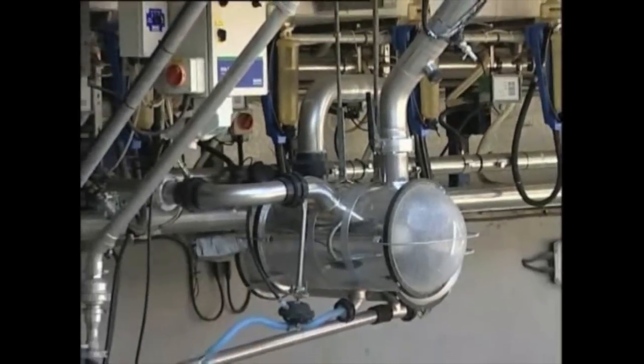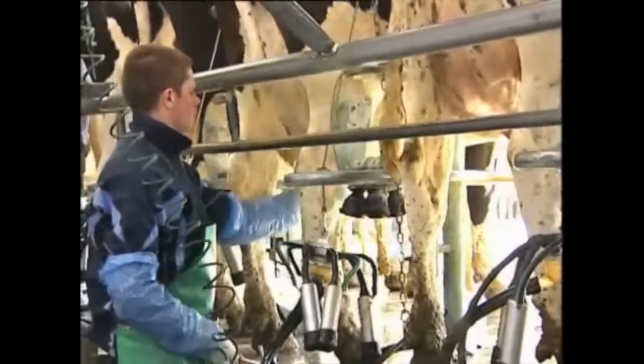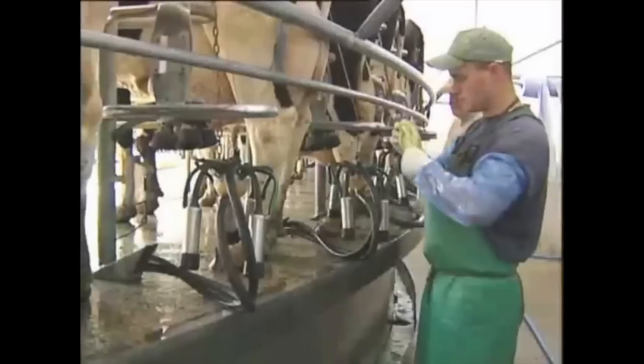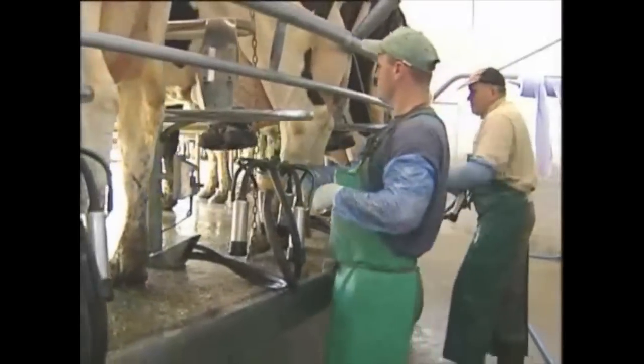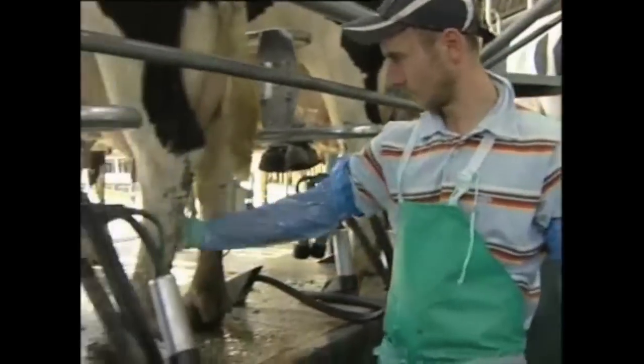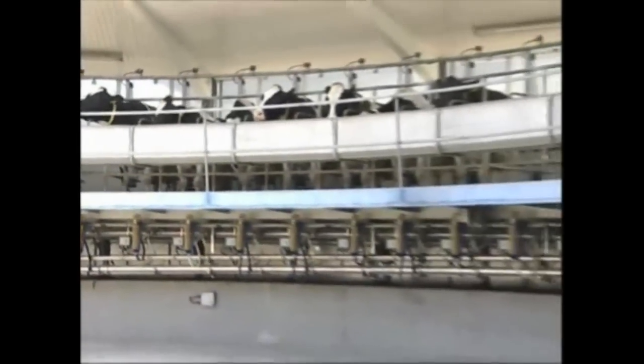The rotary parlour milks around 350 cows an hour. We have a four-man team: one person prepares the udders by full milking and pre-spraying, the second wipes the udders, a third cups the cows, and the fourth checks the udders and dips the cows' teats after milking. The cows really like rotary parlours because they're quick so you don't interrupt their day too much, and they also enjoy the motion of the rotary.